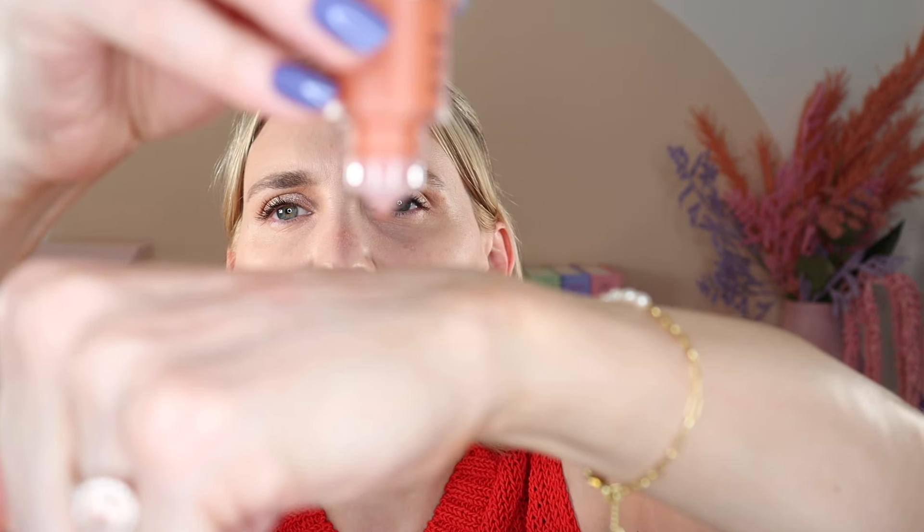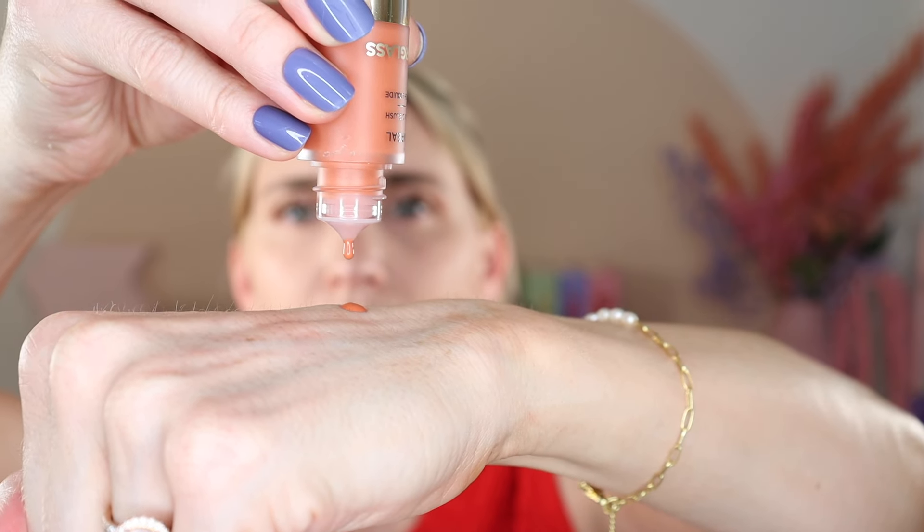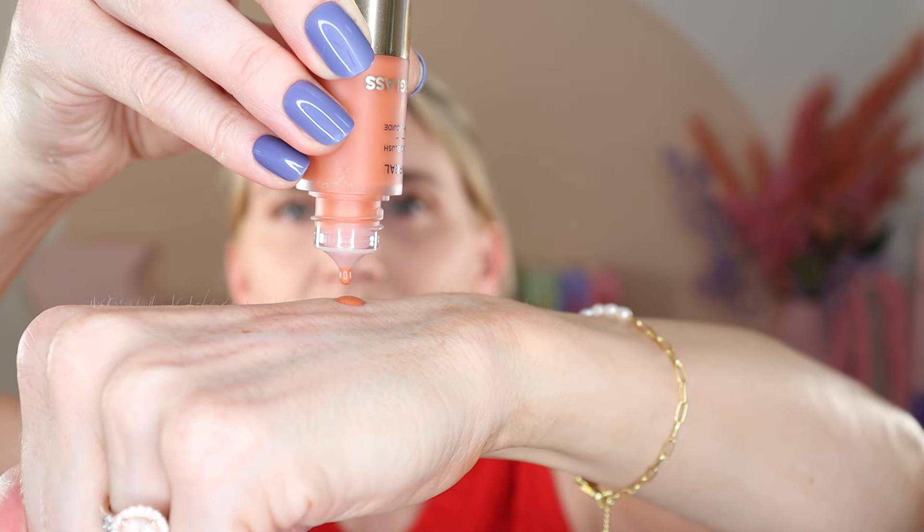So I'm first going to start with the shade Moment. I'm going to shake it up, and for this type of blush, because it's so liquidy, I'm first going to apply it to the back of my hand, tap my brush in the back of my hand, and then apply it. Otherwise it will just be a drippy mess. So let's just do three dots.